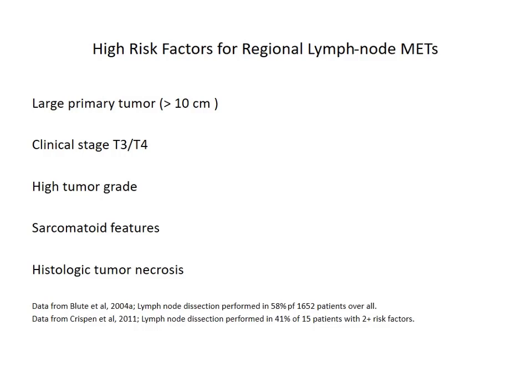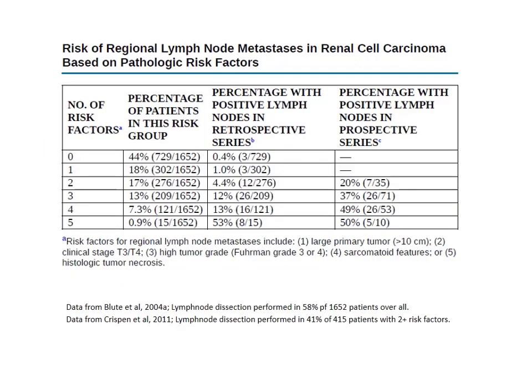These five guiding factors have been taken from two studies. One was performed in 2004 upon 1,652 patients, and another in 2011 upon 415 patients who underwent surgery with lymphadenectomy. Both studies suggested that the presence of two or more of these factors — large primary tumors more than 10 cm, clinical stage T3 or T4, high tumor grade, or sarcomatoid/necrotic features on histology — greatly increases the likelihood of lymphatic metastasis.